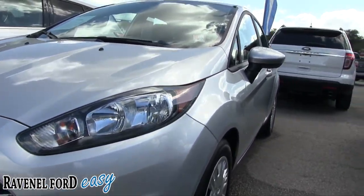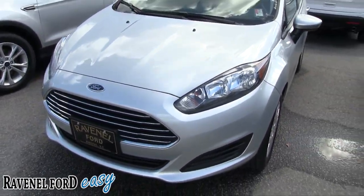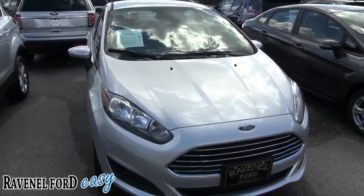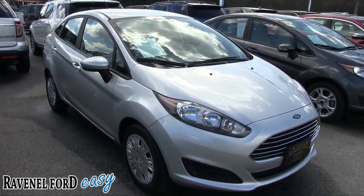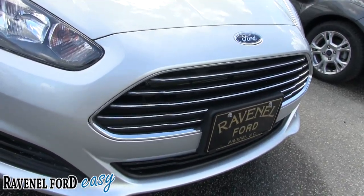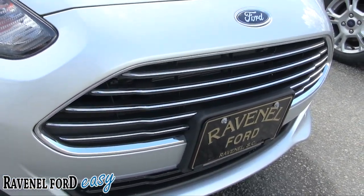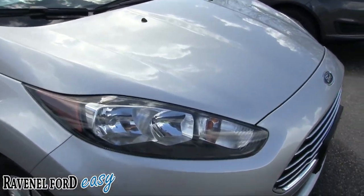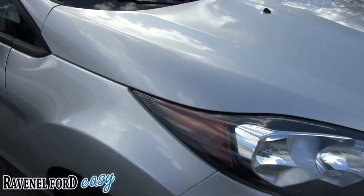This is a walk-around video checking out the condition of the vehicle — a pre-owned car for sale video. We'll go over the options, pricing, specs, and give you some information about this car. The front end is looking good. I'm liking the silver. It really has that Ford Fusion front end to it — kind of has that Fusion look. I like how the headlights start up here and roll long all the way up into the fender.